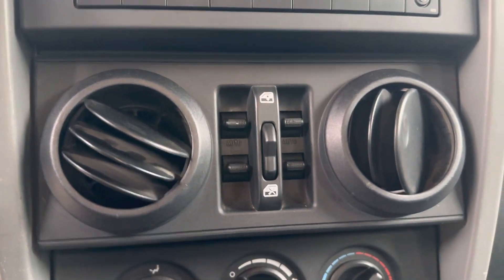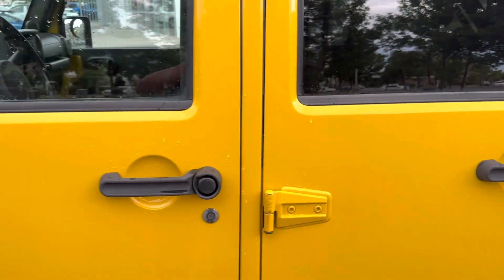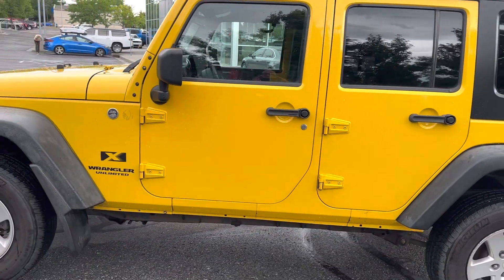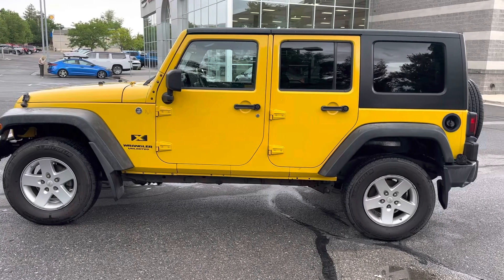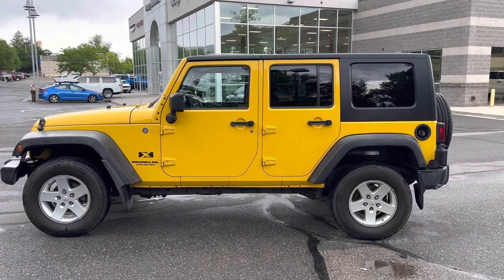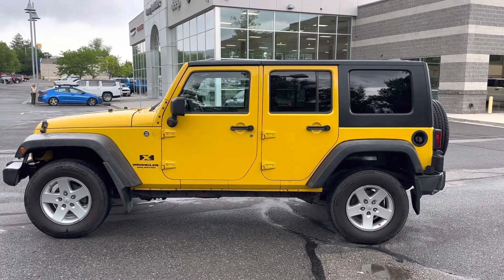Power windows and locks. For more information on this 2008 Jeep Wrangler 4-door 4x4, or to set up a test drive, call 801-808-6113 and ask for Larry Hawaii.